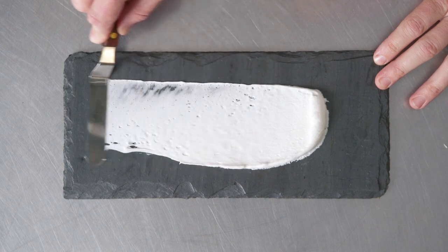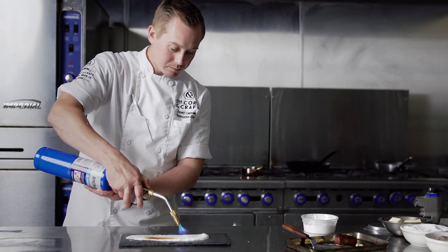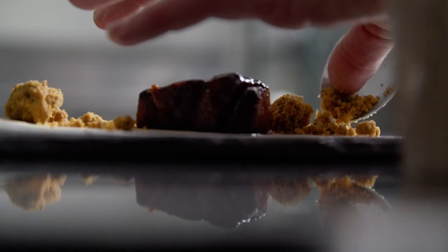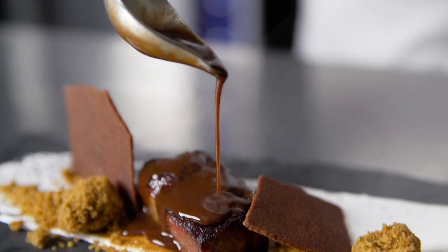Before my final dessert course, I like to do a sweet and savory play. For this, we used charred marshmallow, veal, rosemary graham crackers, chocolate demi-glaze, and a chocolate tuile.